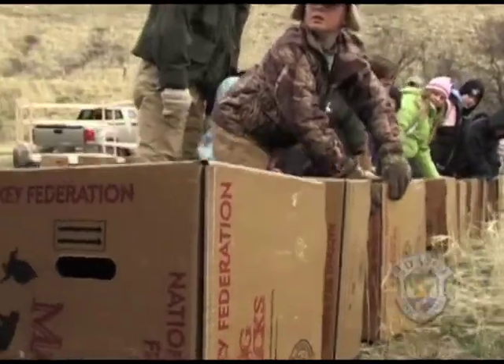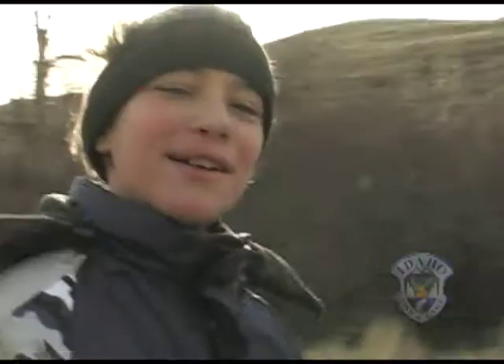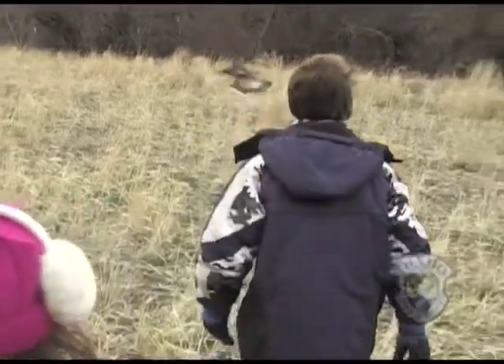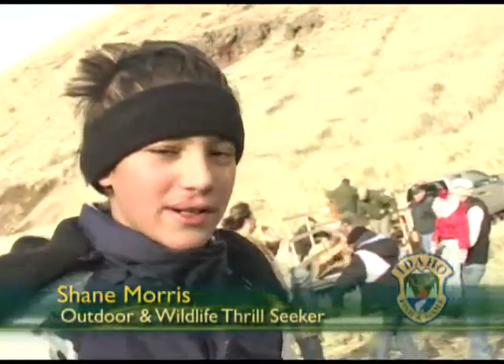A lot of kids are just delighted. First time they've ever had the opportunity to be this close to a wild animal like this. It was awesome. You can literally feel the force when the turkey takes off. It's like a huge rush of wind. It's cool.